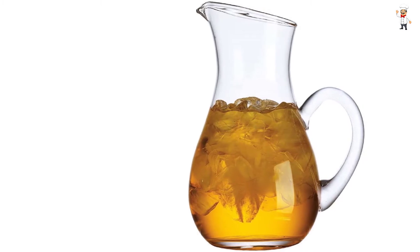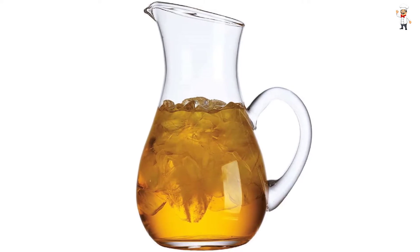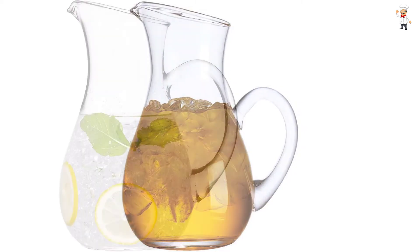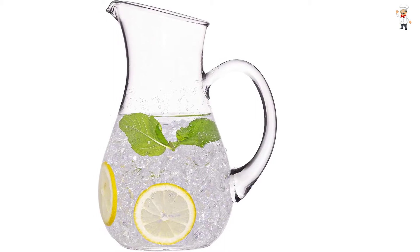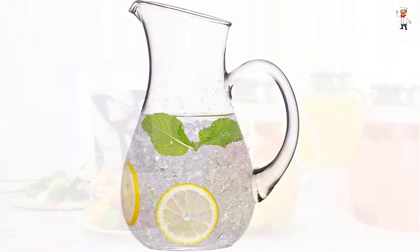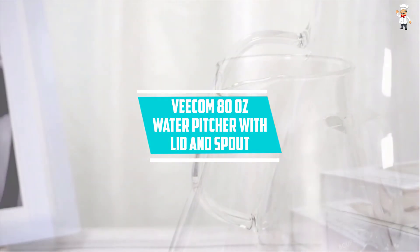The glass pitcher is excellent for serving delicious beverages to guests, family, and friends. It holds either cold or very hot drinks. Lastly, the elegant design of this glass pitcher makes it suitable as a housewarming gift, wedding present, and many more.